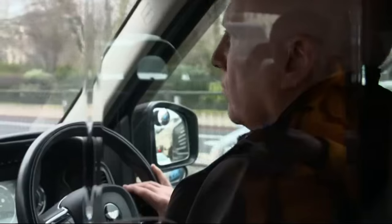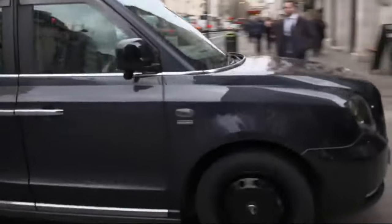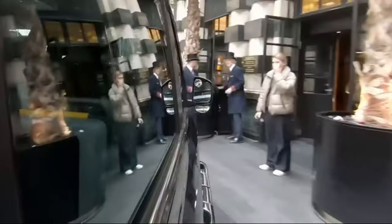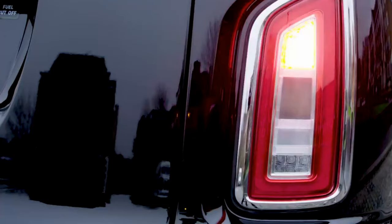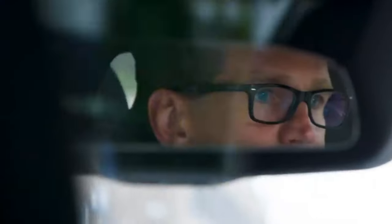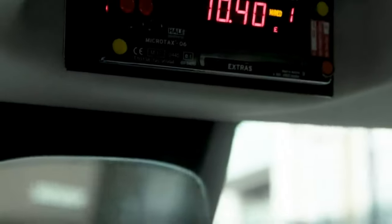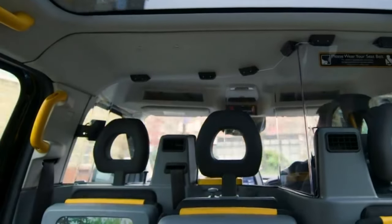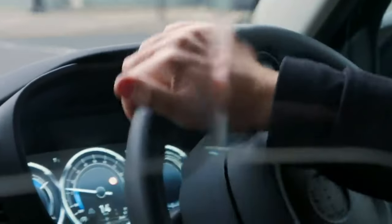Drivers of these taxis have to pass a difficult test called the knowledge to have a licence. They have to know the streets and buildings of London perfectly. A black hackney was used in the 2012 London Olympics Closing Ceremony — it transported the Spice Girls onto the stage.